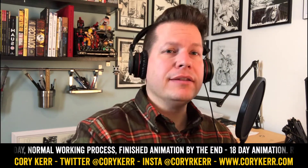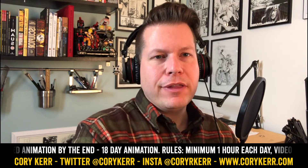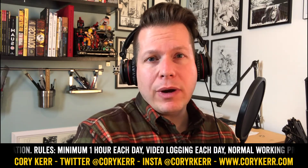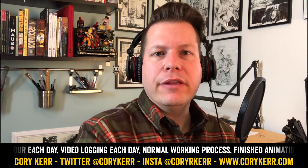18 days of animation, day two. Hello people, this is Illotok and I am Corey Kerr. For the next 18 days I am producing an animation and I'm going to spend a minimum of an hour every day cataloging my progress on this vlog.